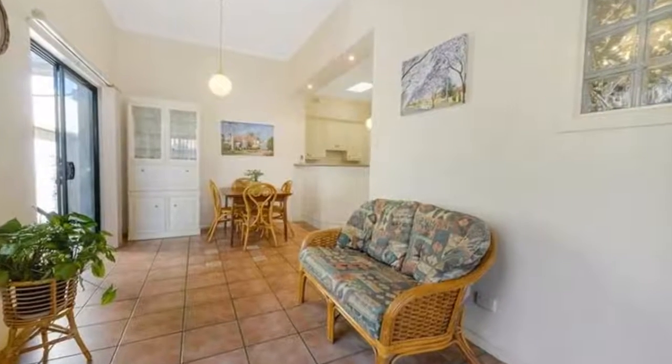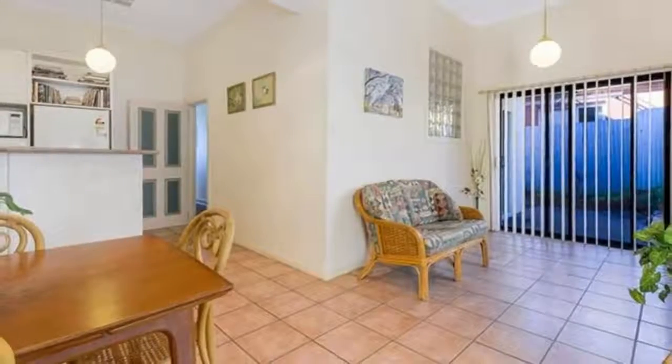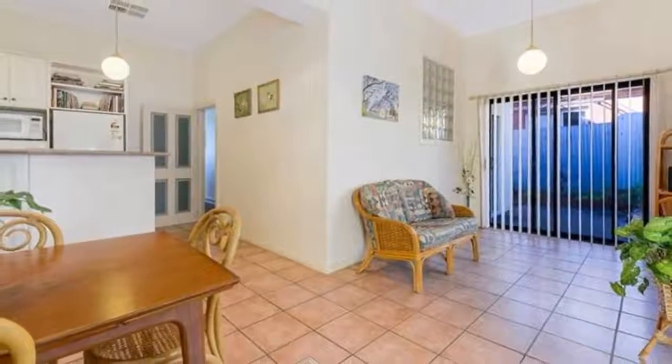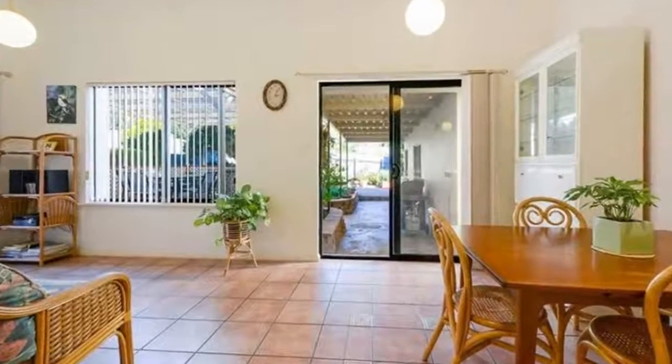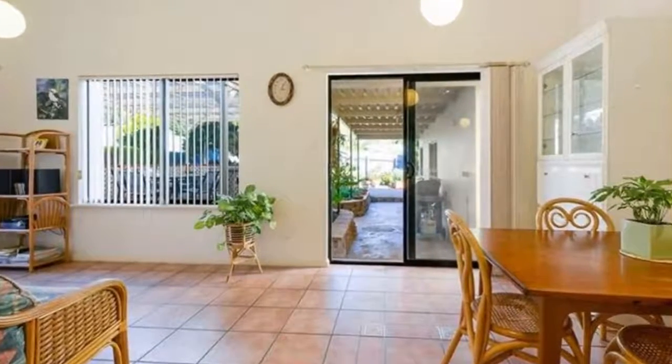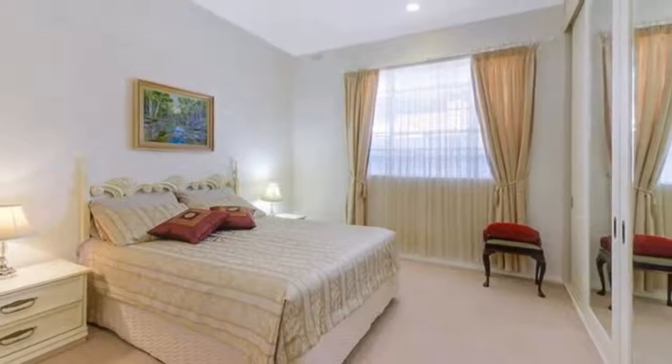The modern kitchen is light toned and well equipped with ample overhead and underbench storage space, plus a pantry, a wall oven, and gas cooktop. It looks across to the adjacent tiled family room which features two sets of sliding doors.